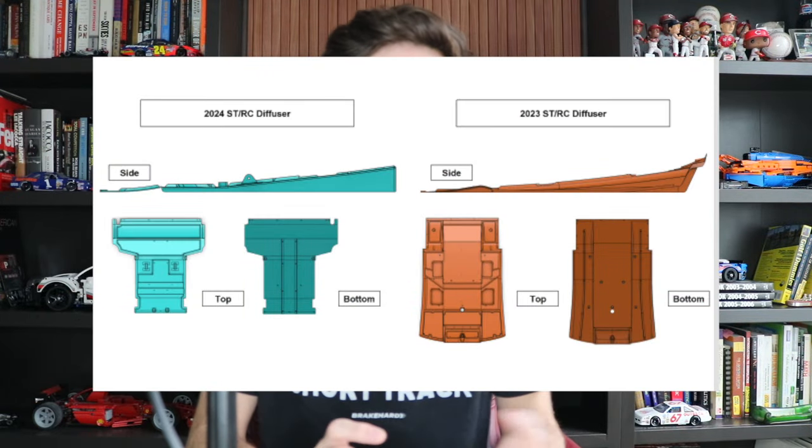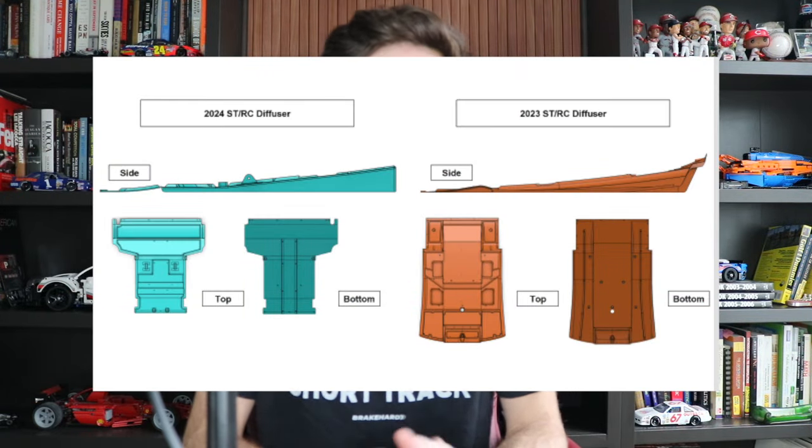NASCAR this year changed up the short track package because what we've seen with the next gen car on short tracks has been absolutely abysmal so far. Their solution, after a test last November in Phoenix, was to go with a simplified diffuser. You can see the image right here showing the difference — they took some strakes off and reduced the size of it. The idea was to reduce the amount of dirty air coming from behind the car so that the trailing car could follow closer in traffic through the corner. It doesn't seem like that worked out.